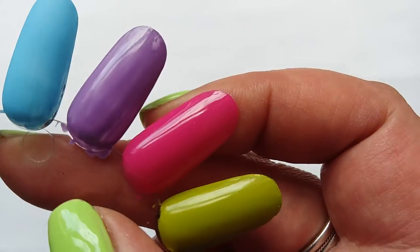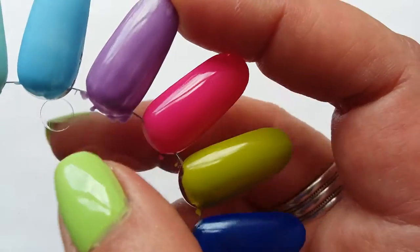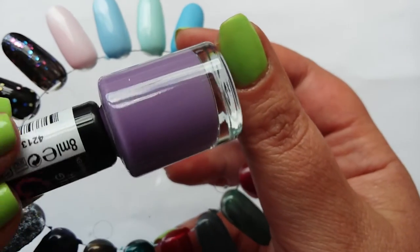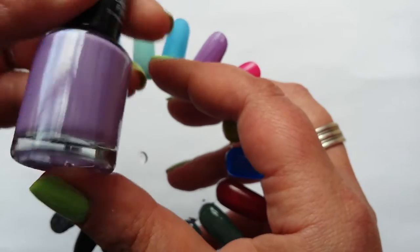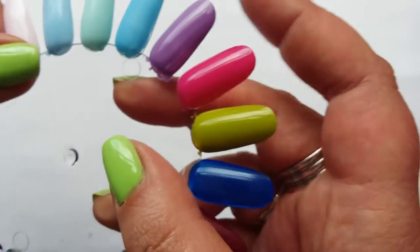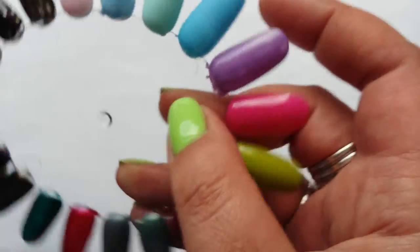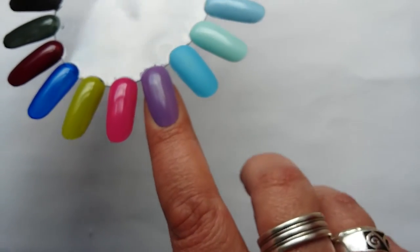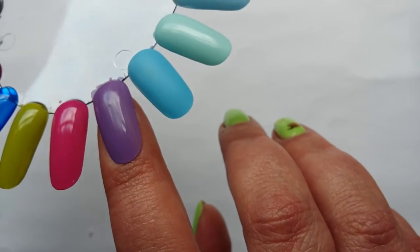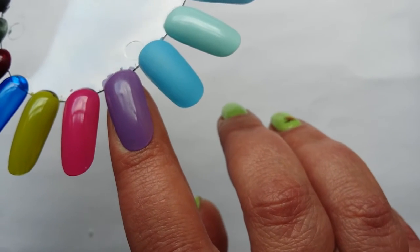These are all two coats, by the way. This next one wasn't the best formula — as you can see — and it's this lavender purple shade called Marshmallow Heaven. I'd probably need to put another coat on that. Although I like purple, it's more the lavender side of purple rather than the lilac, bluey side of purple.